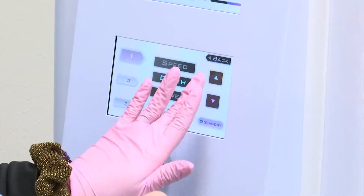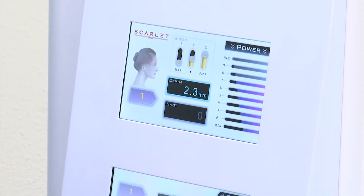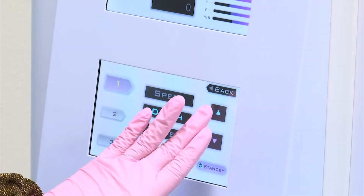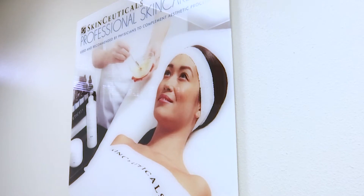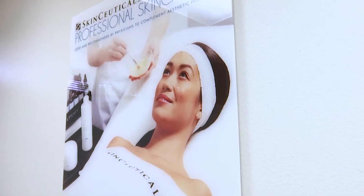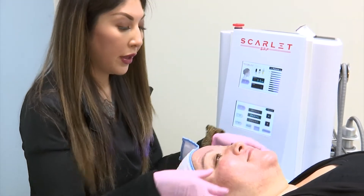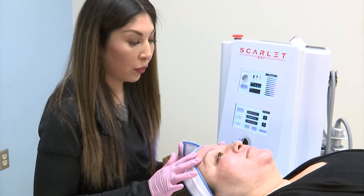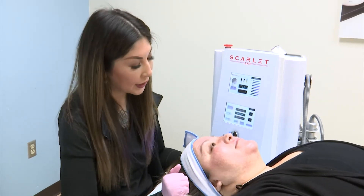Right now we're choosing the depth for her treatment. Since she has prominent acne scarring, we are going to treat at about 3.5 millimeter depth. Her skin concern is mostly around the cheek areas where she has the most scarring. So we're going to target the most depth into the cheek area and give her a nice natural brow lift and target the lower jawline for some nice contouring today.